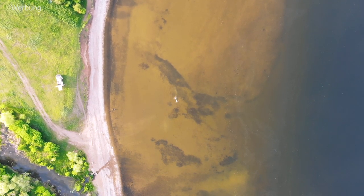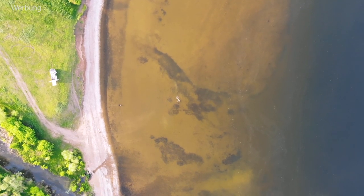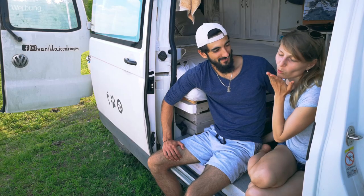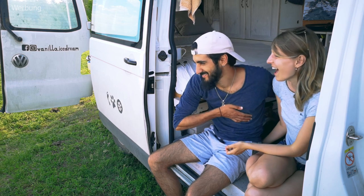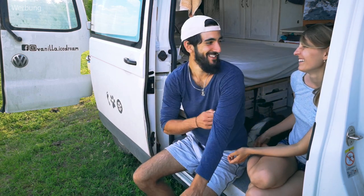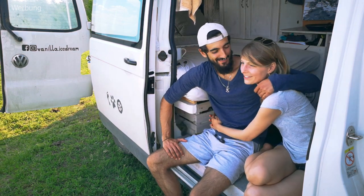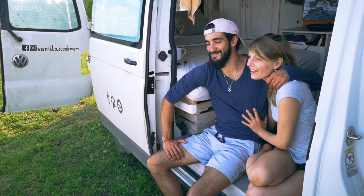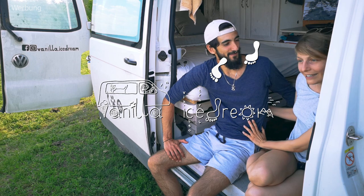We hope you liked our video about water in the van and found some helpful tips for your van life experience. If you want to see more of us, subscribe to our channel, hit the bell, and see you next time!